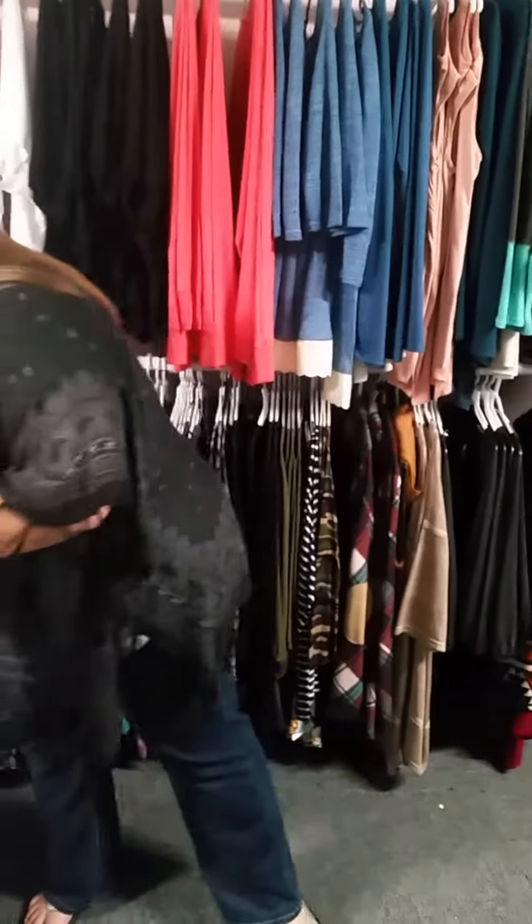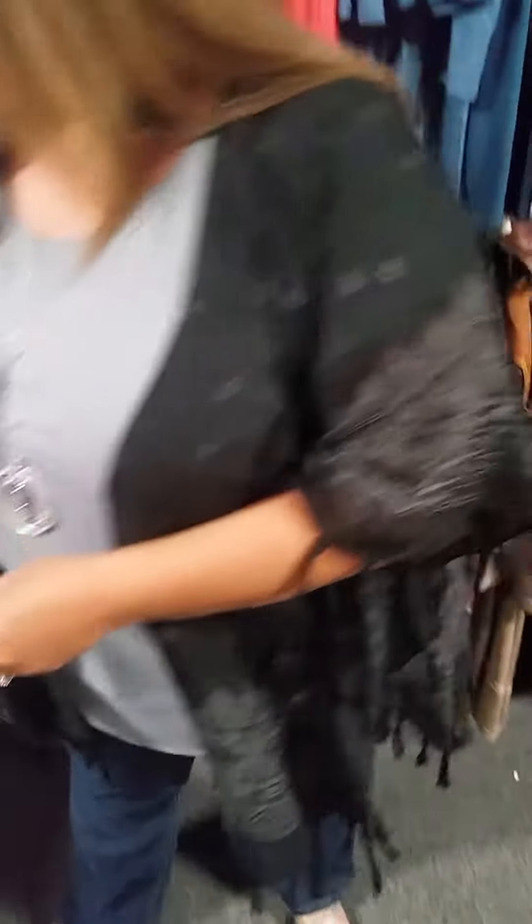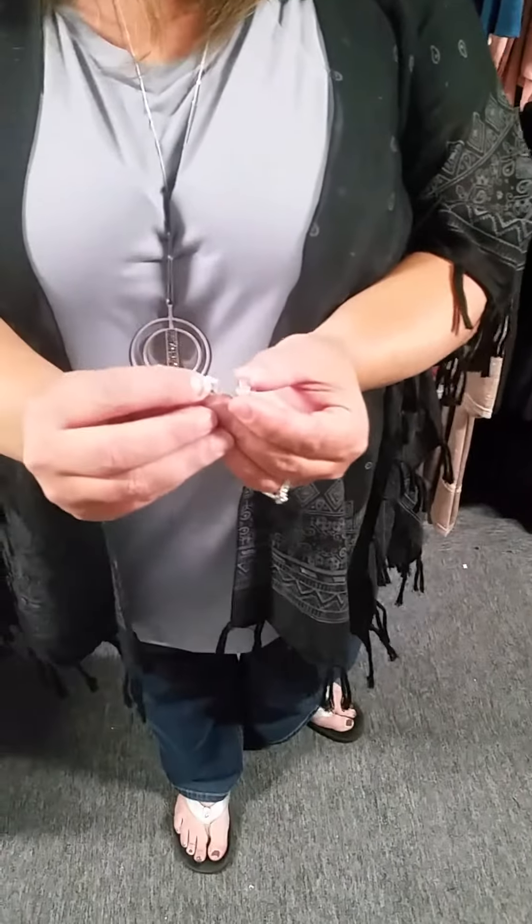It has some nice bling. We're also going to put in there some matching earrings — these are the Druzy Teardrop earrings, which also have a nice pretty bling on them. They are nickel and lead compliant for those with sensitivity. And for those with extra piercings or who don't like long earrings, we also have these nice little studs.